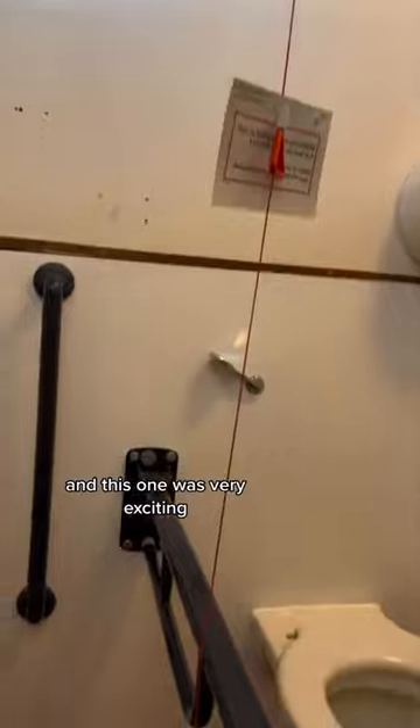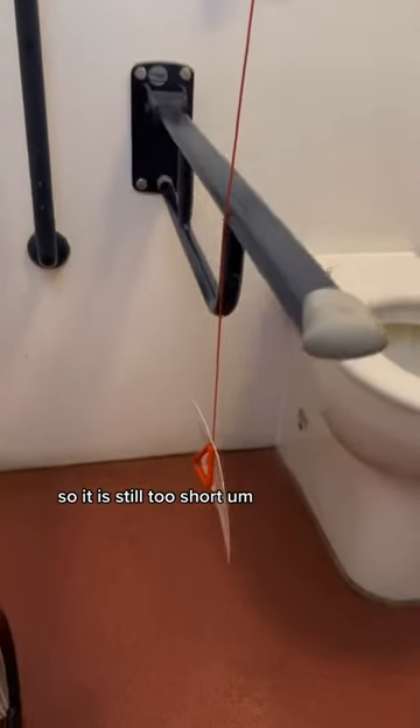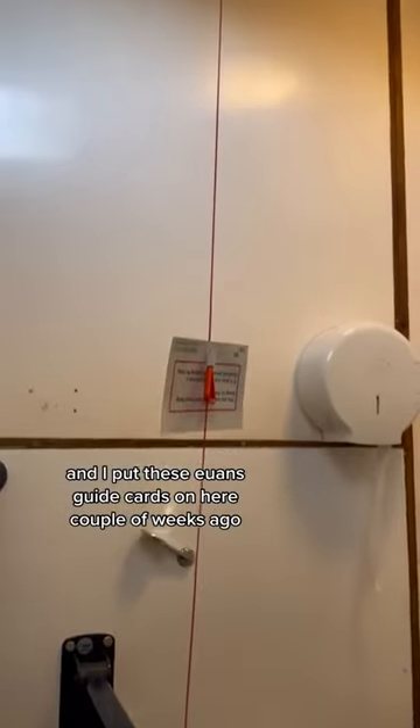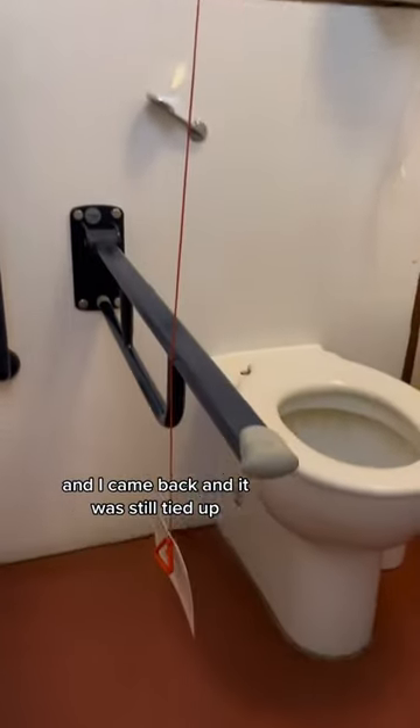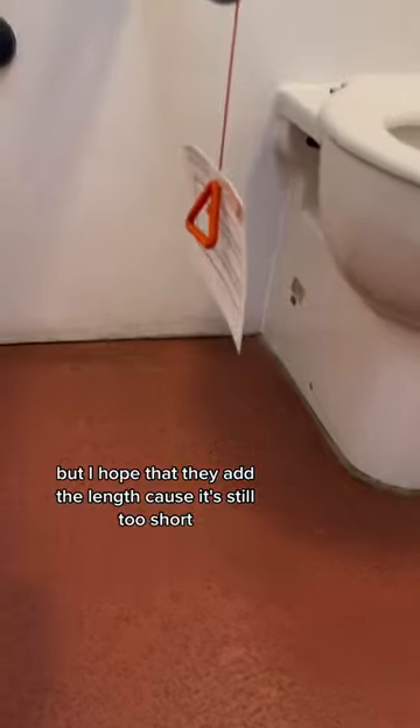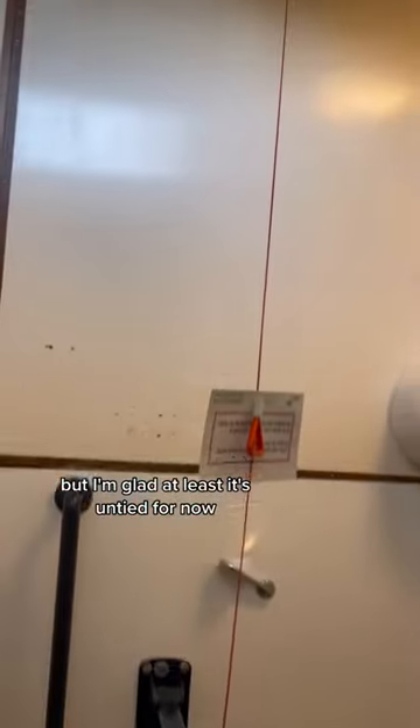And this one was very exciting. It is still too short and too far away from the ground, but it was untangled. I put these UN guide cards on here a couple of weeks ago and I came back and it was still tied up, but this time it was untied. I hope that they add the length because it's still too short, but I'm glad at least it's untied for now.